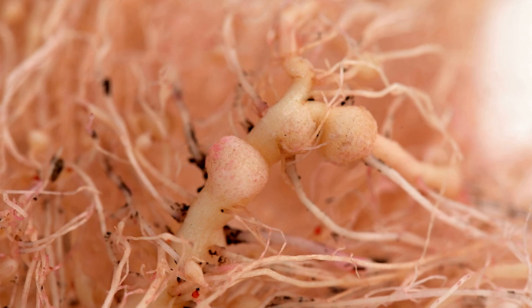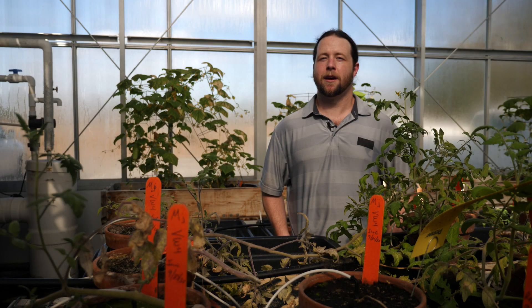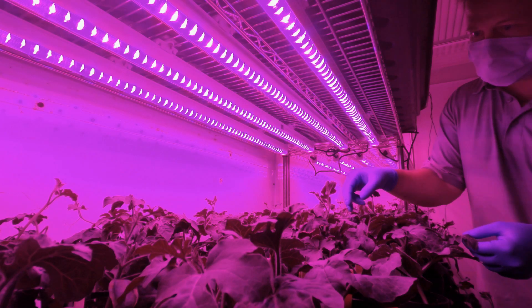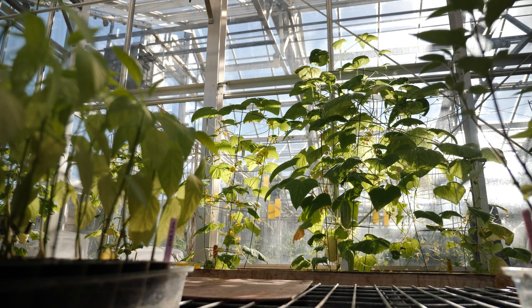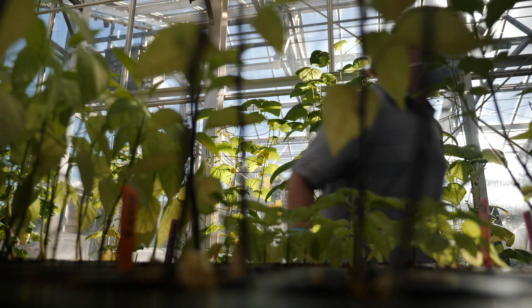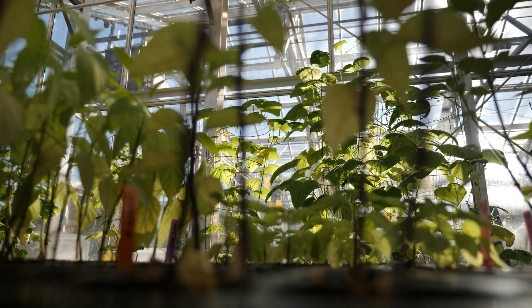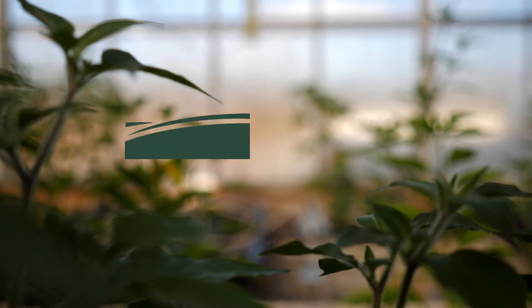Root knot nematodes in general, in particular Meloidogyne enterolobii, can infect the majority of cultivated plants in the U.S. They're currently causing a lot of damage in sweet potato in the Carolinas, but they also infect other vegetable crops such as pepper, cucumber, watermelon, as well as soybean and cotton. Root knot nematodes cause billions of dollars of damage each year for U.S. and global farmers, and my research aims at reducing that damage.